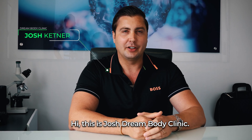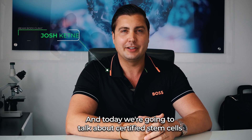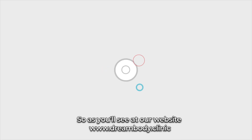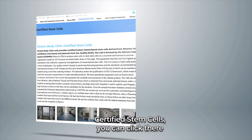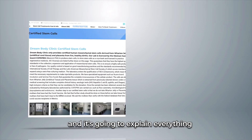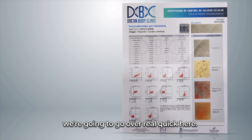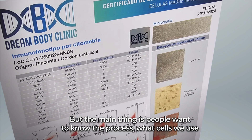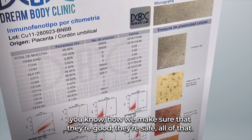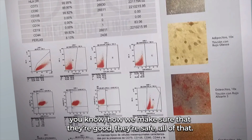Hi, this is Josh from DreamBody Clinic. Today we're going to talk about certified stem cells. As you'll see at our website, www.dreambody.clinic, if you go to the menu it says certified stem cells — you can click there and it's going to explain everything we're going to go over here. The main thing is people want to know the process, what cells we use, how we make sure that they're good and safe.